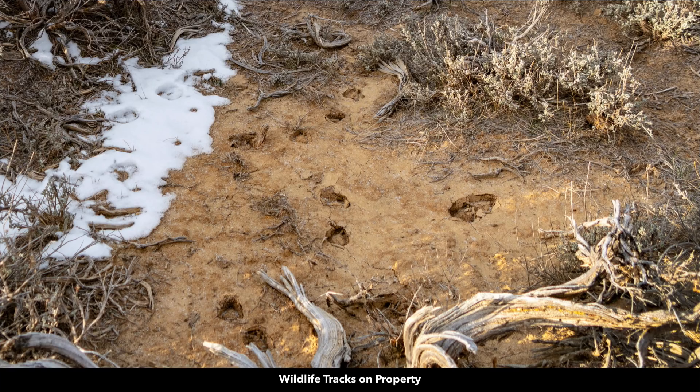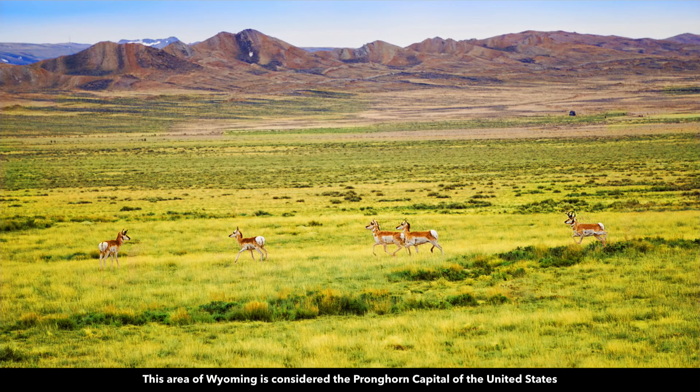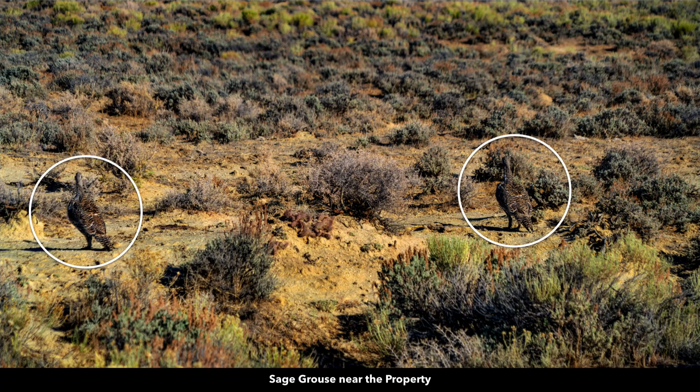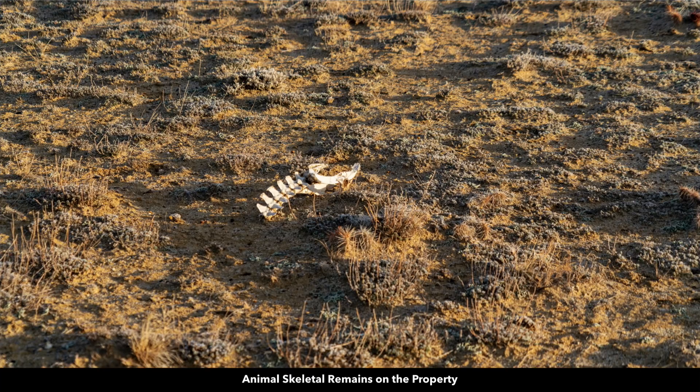This area is rich in native wildlife. There are fresh wildlife tracks and droppings on the property. Carbon County, where the property is located, is considered to be the pronghorn capital of the United States. There are also lots of wild horses in the area. The area is very popular for sage grouse, and here's more evidence of wildlife on the property.